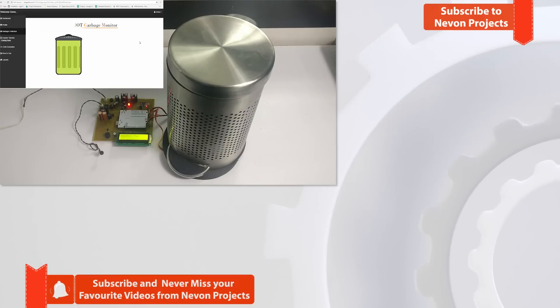So now the main garbage collector is alerted using IoT and the authorities will come and empty the bin. This is how the project works. Thanks.